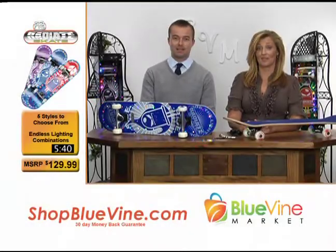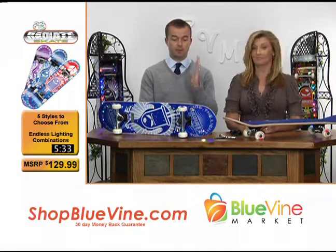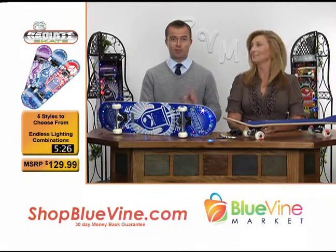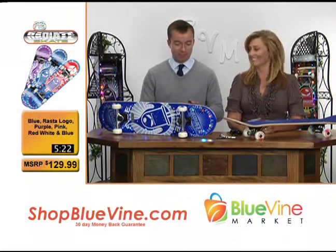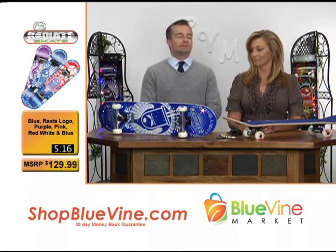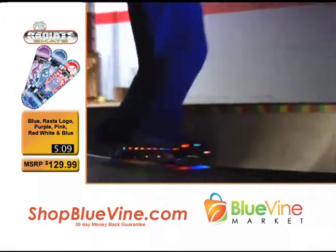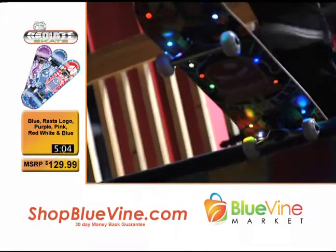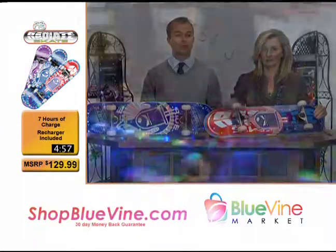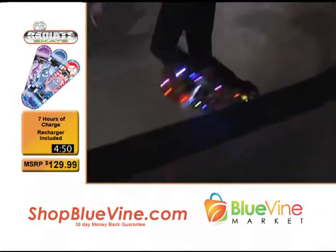Next up we have something really unique. As promised, we're delivering a unique product you've never seen before at ShopBlueVine.com — you can check out a video and see these things in action. Obviously we've got skateboards, but this isn't just a skateboard. Why skate when you can ride the light? The lights are embedded in there. This product is the Radiate Skate. There is a video on our website where you'll see professional skaters and kids out skating on these.